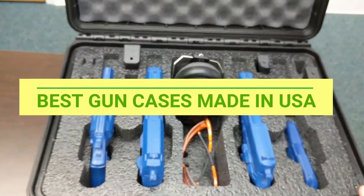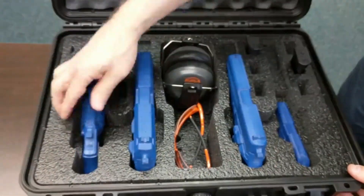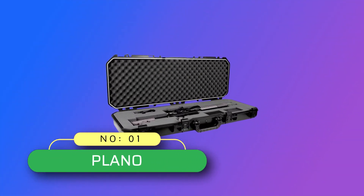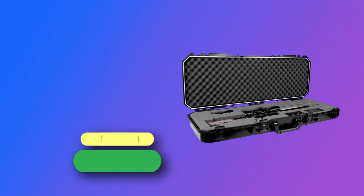Best Gun Cases Made in USA. Number 1: Plano Gun Cases Made in USA.